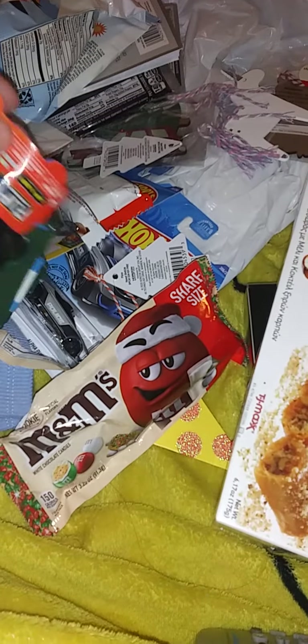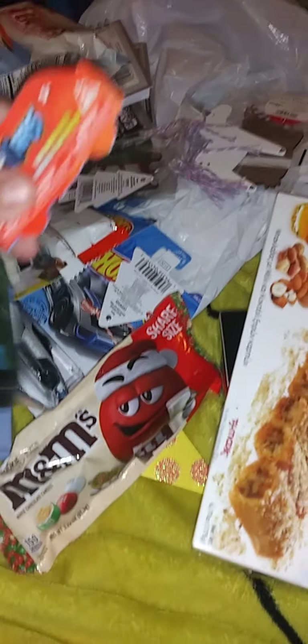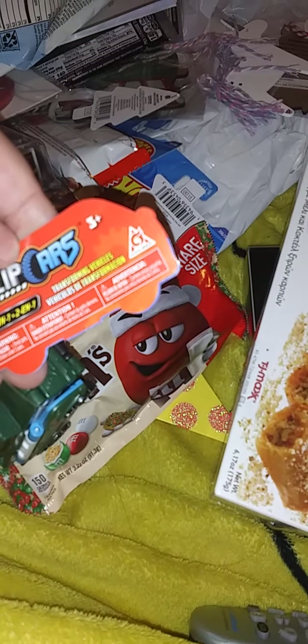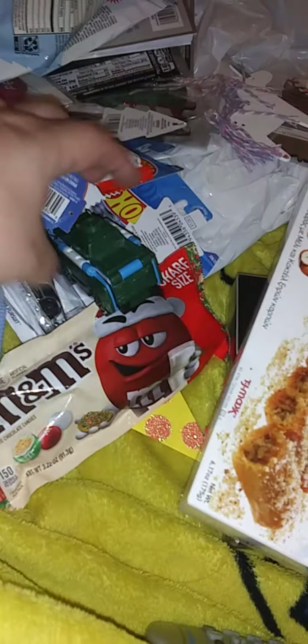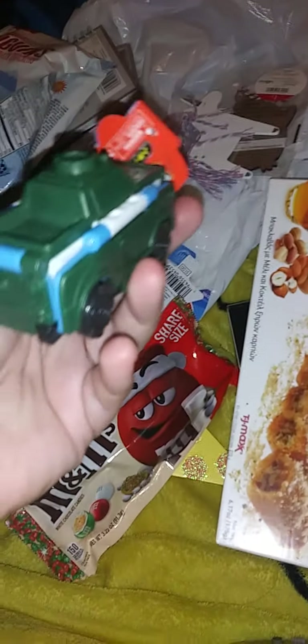I went to the Dollar section at Target just looking for some stickers and stuff. My son found these Flip Cars — I don't know, he liked it because it's a tank. That's why he likes it, it's a tank.